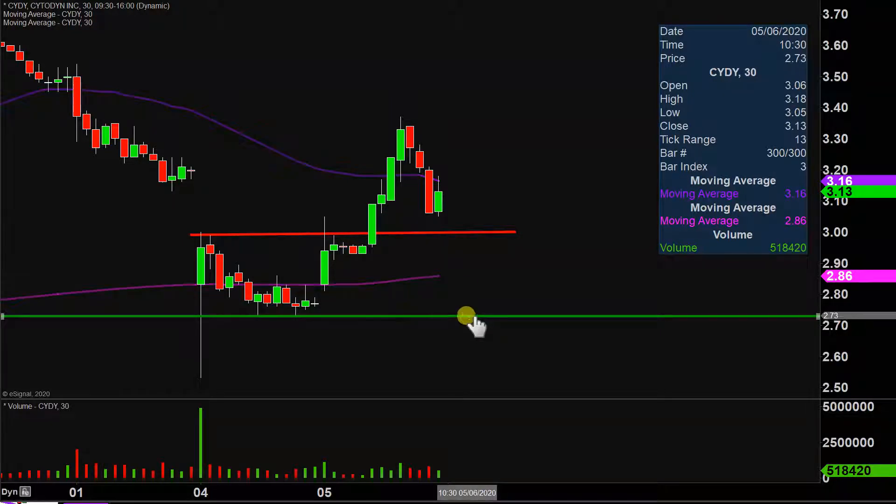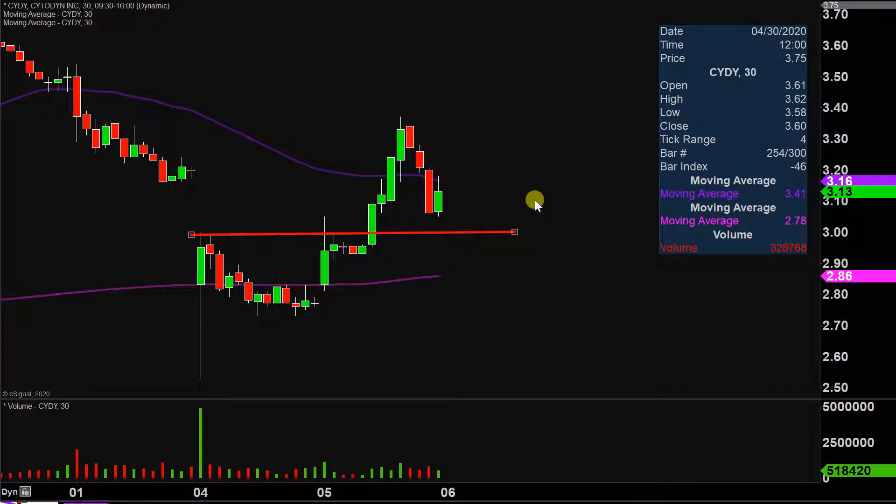First thing I'm gonna do is a little housecleaning — just get rid of that line right there. I'm sure that level still pertains, just not relevant right now, and from a presentation standpoint I don't want to risk causing clutter and confusion. There are lines everywhere, so let's try to keep this analysis as clean as possible.